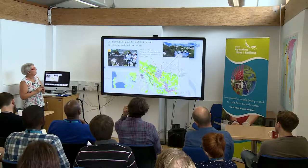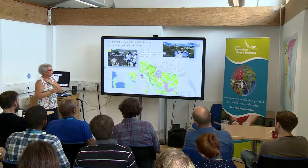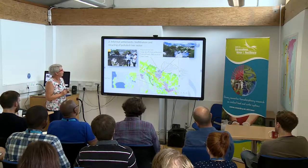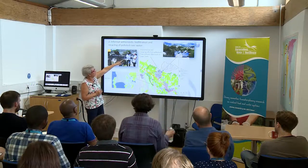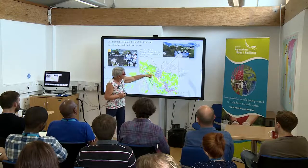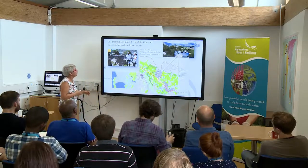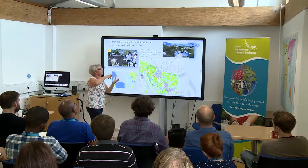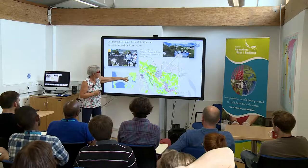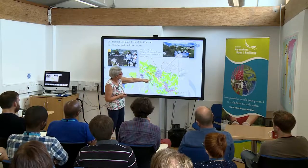Looking at what we're doing in informal settlements — this is with Kevin Winter from the University of Cape Town — it's based at an informal settlement called Langrug, which is just down the road from Franschhoek where everybody goes for their wine tasting. This is the Franschhoek Road, and the informal settlement is here. You can see by the contour lines how steep the terrain is — this is the top of the catchment looking down on Langrug. Cape Town is about 80 kilometres to the west.